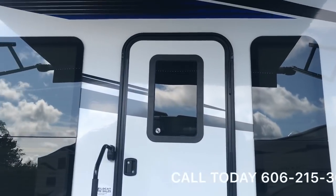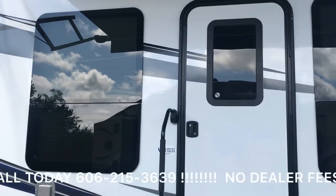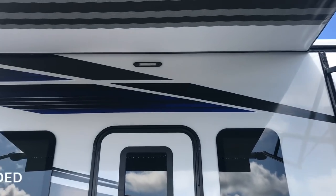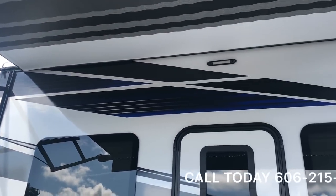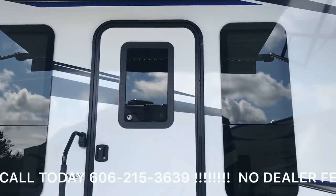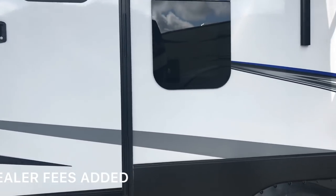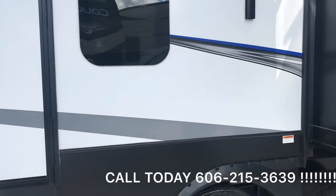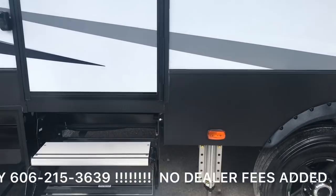If you notice the windows, it is frameless, but it goes a little beyond that. Keystone on their Fusion and Impact lines is going through and CNC-routing these windows, so it's going to be a nice, tight, snug fit. The polar package on here is a true polar package — you've got the extra insulation, and you're not losing anything around the windows because everything is so snug.